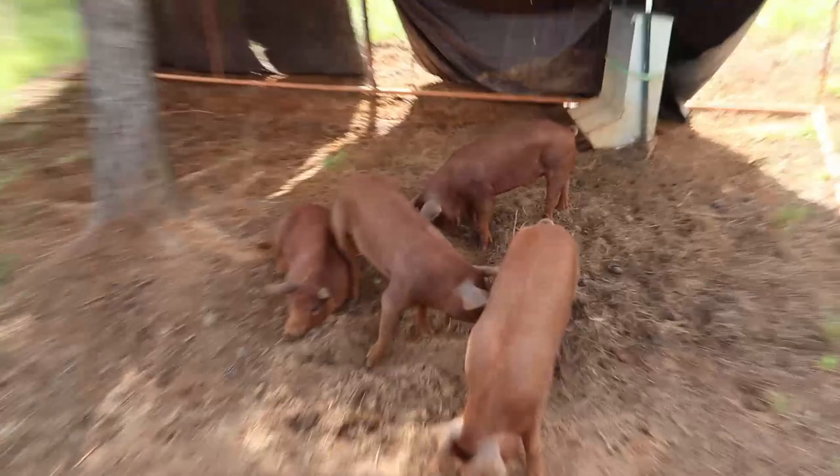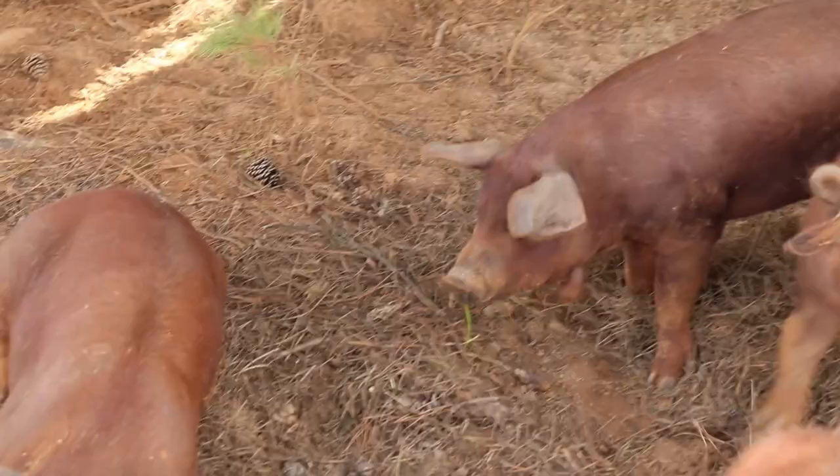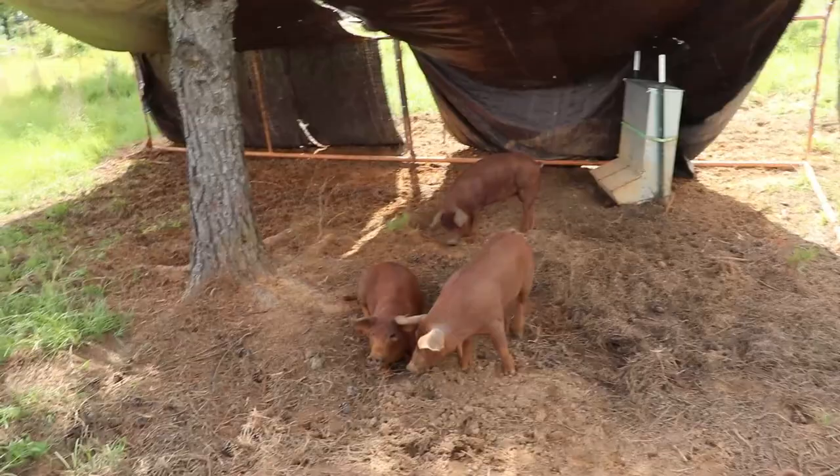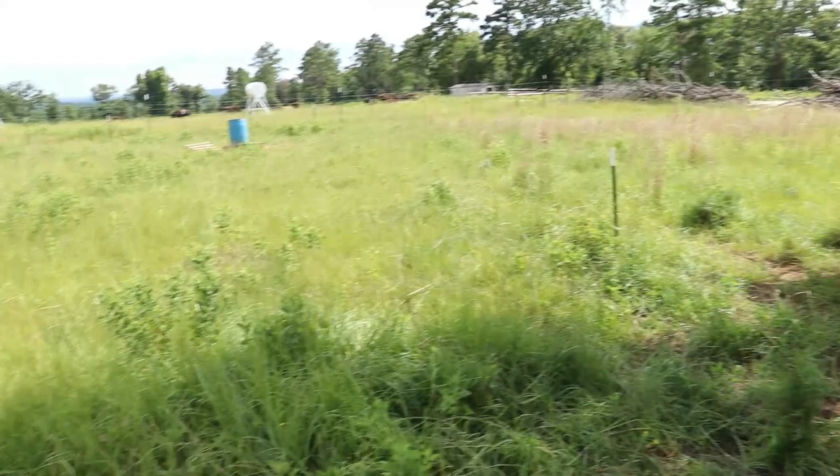These are red wattle pigs — they do forage and they have the little dangling thingies next to their mouth. You can kind of see it on this guy back here, just kind of dangling. I'm not sure exactly what that's for; I don't think anybody really does. These guys are good meat, they have a very nice flavor to them, they grow fairly well, and they do well on forage.